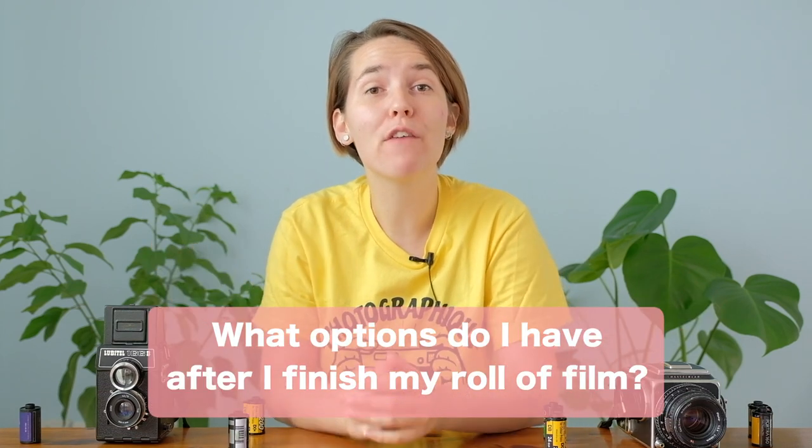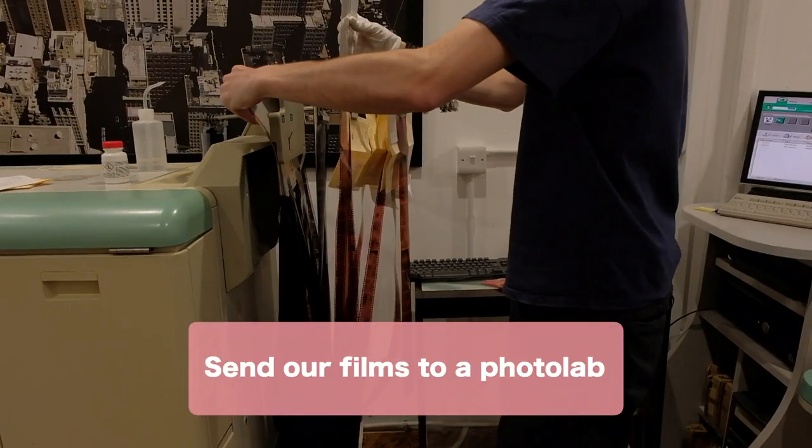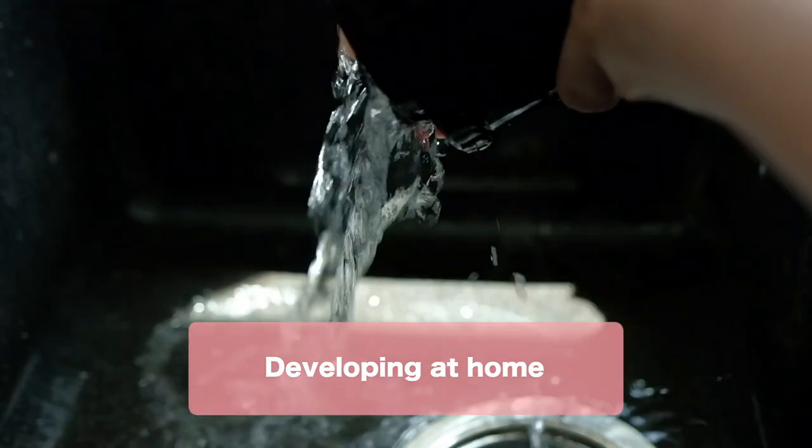What options do I have after I finish my roll? If you're here because you just finished your roll of film, my sincerest congratulations! And if you're here because you want to know your options in advance, congratulations too! Once the shooting adventure is over, there's one thing we have to do in order to see our images, which is film developing. It's recommended to develop your film as soon as possible after shooting, although film kept in a dry and cool place can keep your images for a very long time — even years. But that's not the ideal thing to do. When we finish our roll of film, we have two options: we can send our film to a photo lab, or we can develop it ourselves at home.